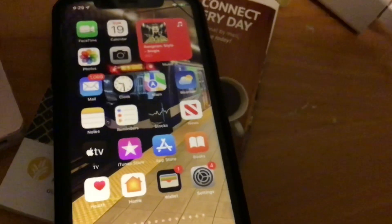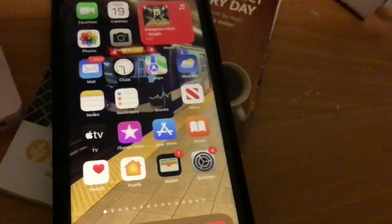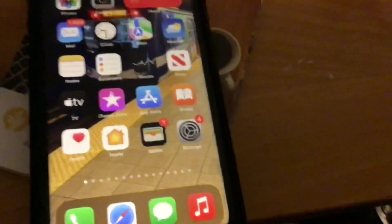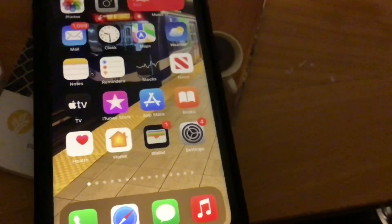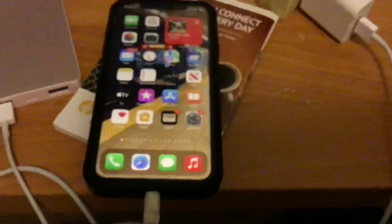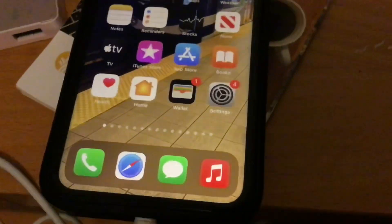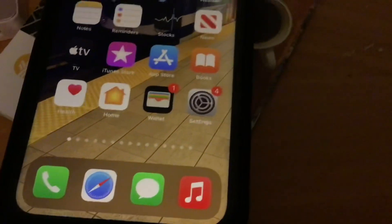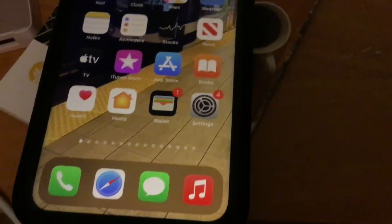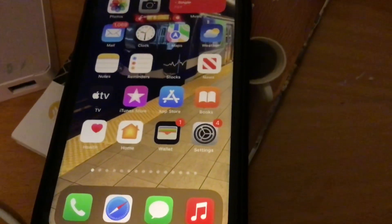This is iOS 15 running on my iPhone XR, which is so cool. There's also iPadOS 15 — too bad I can't show you that because I'm filming with my iPad right now. There have been many changes to the iPad: you now get widgets on the iPad and also the App Library. I'm running iPadOS 15 on my 2018 iPad.